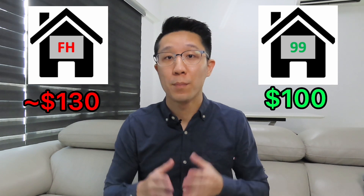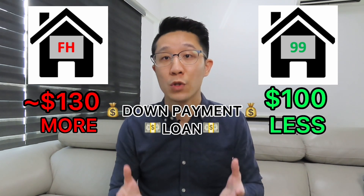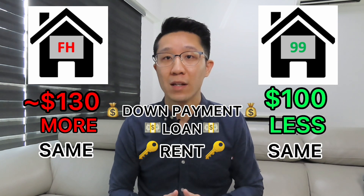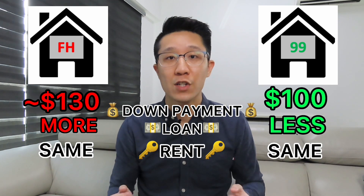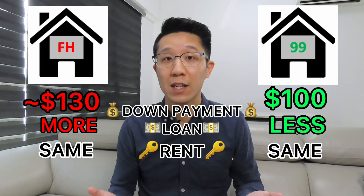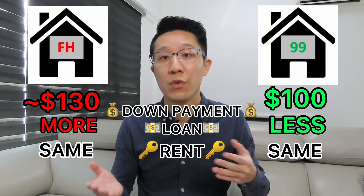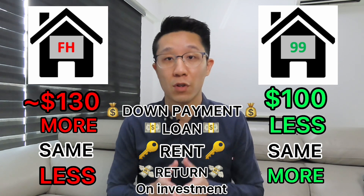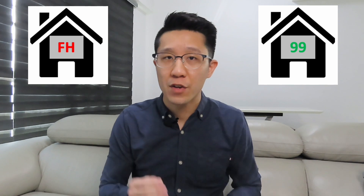One thing to note is that a premium price tag means you will have to make more down payment and take a bigger loan to buy the property. And if you choose to rent it out, your tenant is not going to pay you more rent just because it is freehold. And if both properties increase by $20, the return on investment for the leasehold property will be 20% but only 15% for the freehold property.